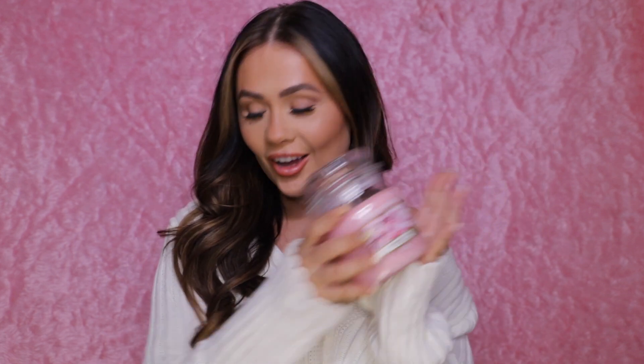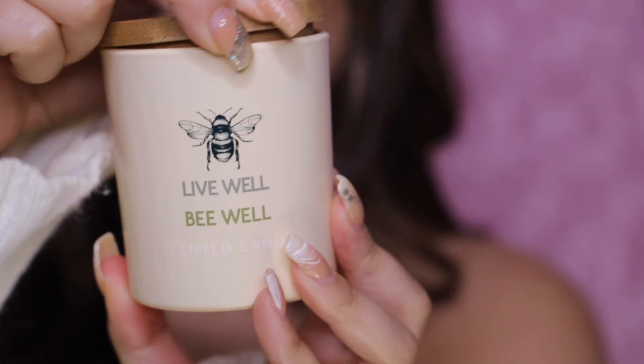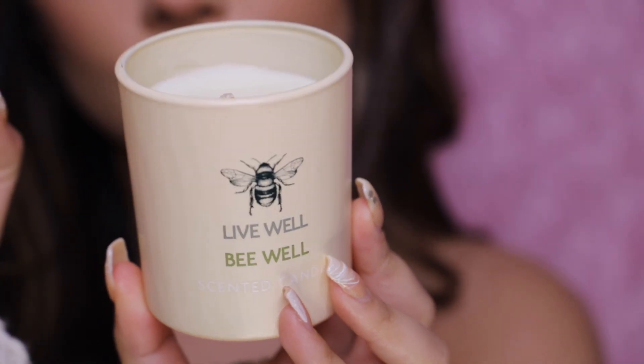My sister got me this Yankee Candle in Cherry Blossom — I've never had this scent before so I'm not sure how it's going to burn, but it smelled really nice and quite sweet. Sean's sister Kayla got me this little candle that has a B on it. It says 'Live Well, Be Well' and it's a scented candle with a little wooden top and quite a lemony, fresh sort of scent.